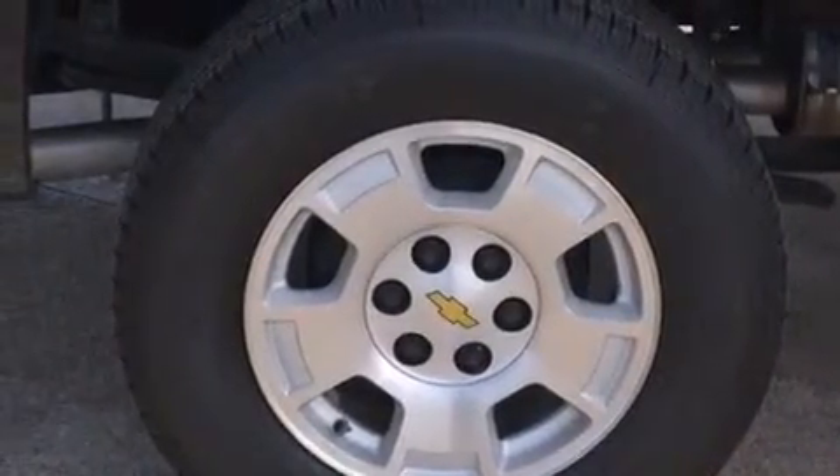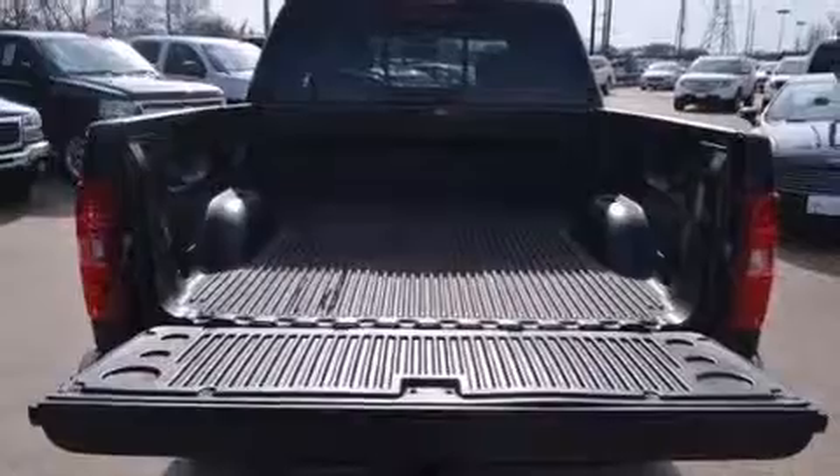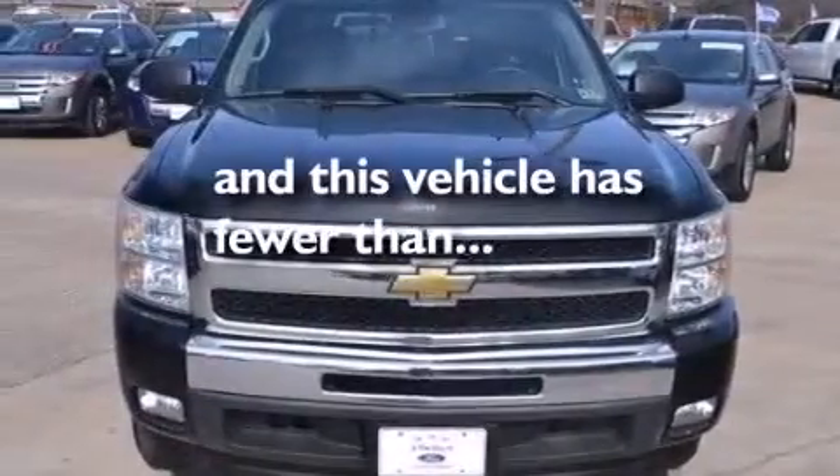Also included are a six-speaker audio system, a leather-wrapped steering wheel, side impact airbags, rear seat childproof door locks, an unattended headlight warning chime, full power accessories, and this vehicle has less than 38,000 miles.